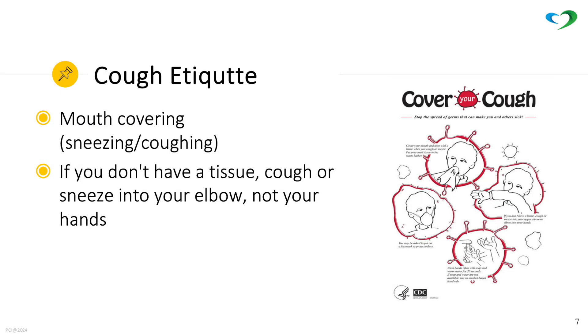When coughing or sneezing, cover your mouth to avoid spread of bacteria and viruses. If you don't have a tissue, cough or sneeze into your elbow, not your hands.